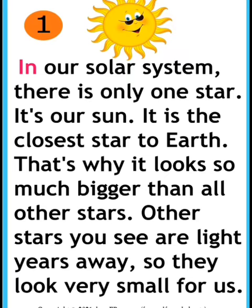In our solar system there is only one star. It's our Sun. It is the closest star to the earth. That's why it looks so much bigger than all other stars.